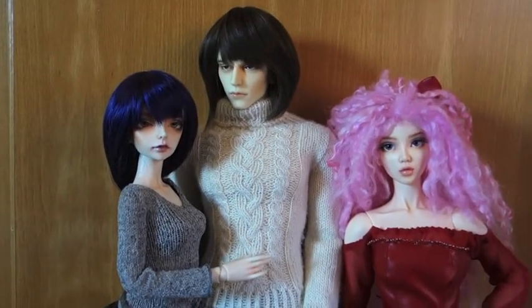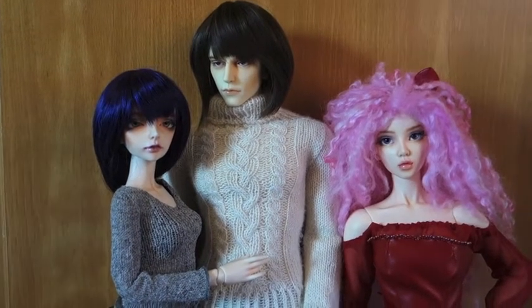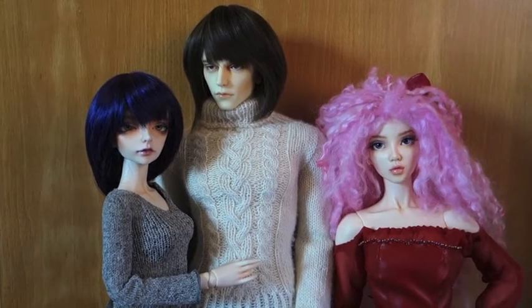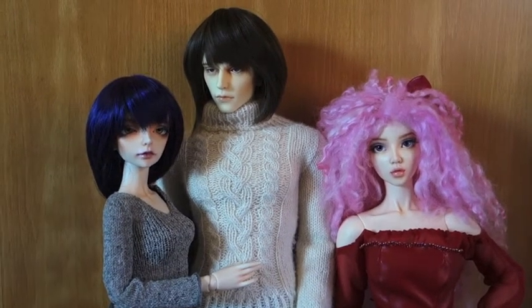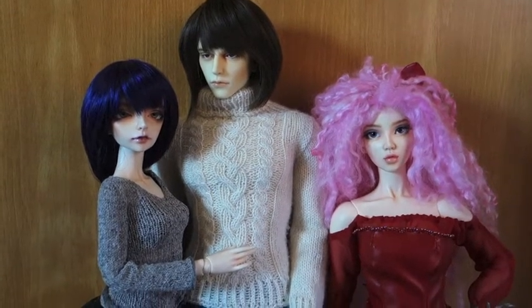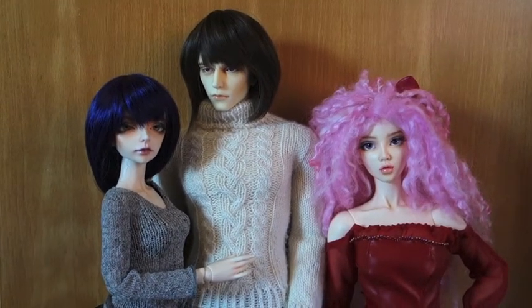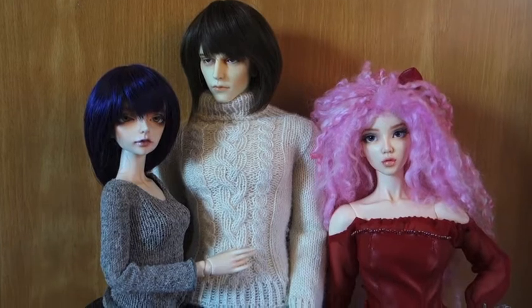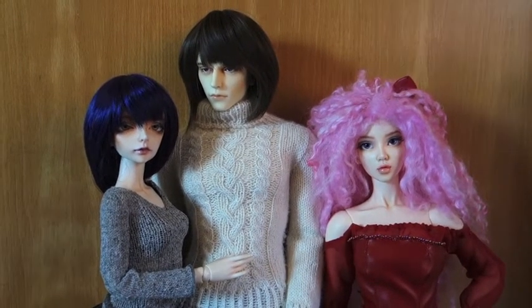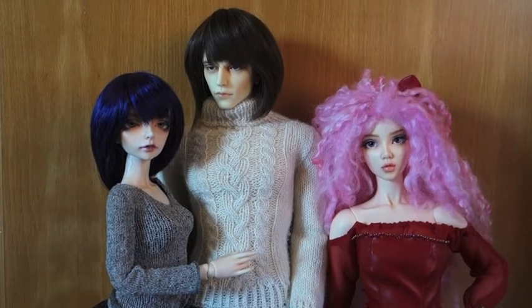And that is actually already it — and then there were three. I recently sold my Iplehouse EID Karina. If you're interested in knowing why I sold that doll, I just posted a video explaining my reasons for selling her. So now there are three dolls in my collection and I'm really happy with this. I could not be more happy with the way this turned out, and I feel like I've got room now to expand my doll collection further, which I will be doing soon.